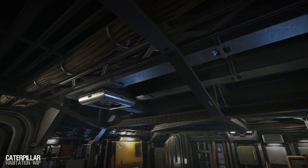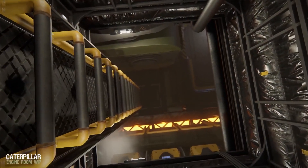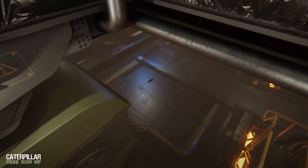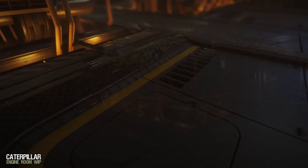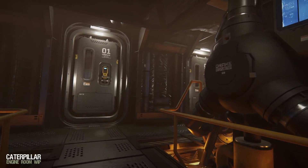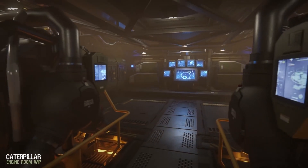One thing that has impressed me with the Caterpillar — not just the ship but the development process — from gray box to a pretty much completed interior, it only took about three or four weeks. Very impressed with that. Hopefully they can apply that same pipeline to the rest of the ships to speed up the process and move on to more in-game stuff.